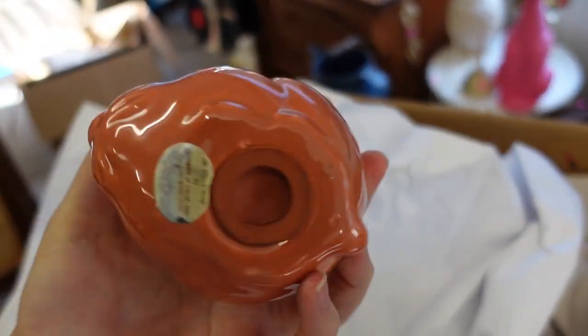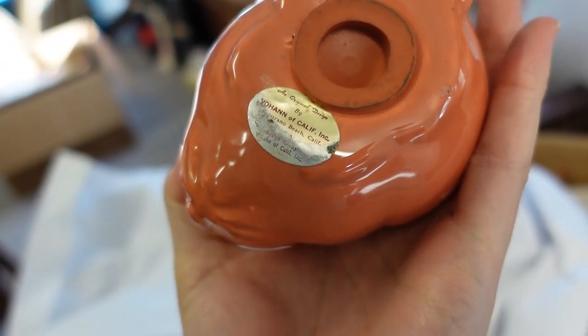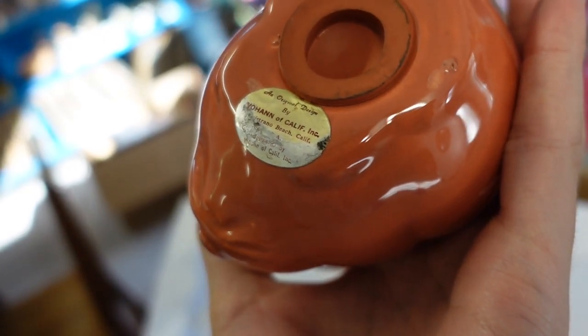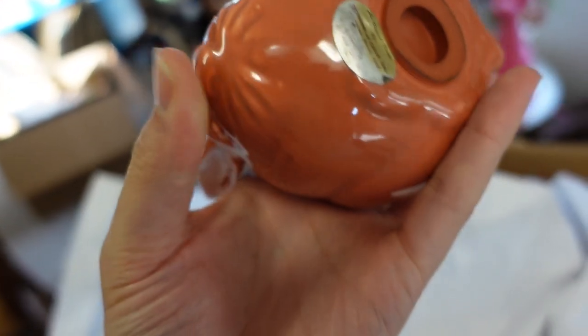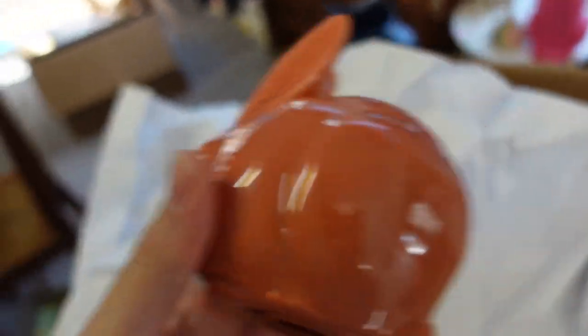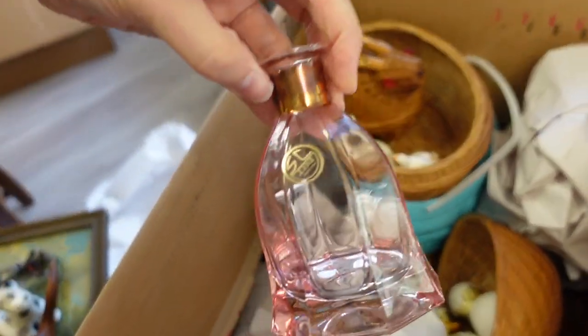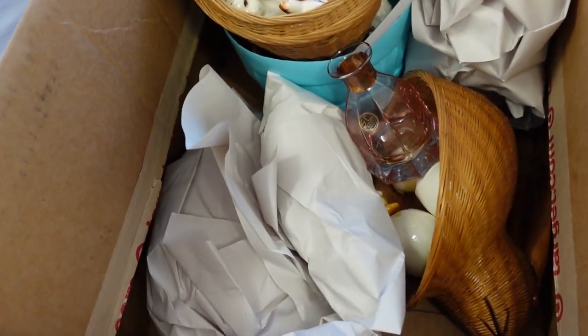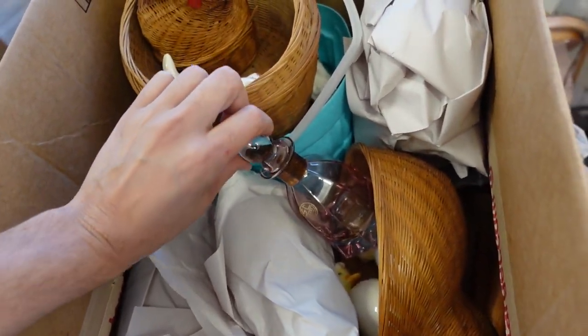There are three boxes all from this subscriber pick. There's a Vohan of California piece — that's another California pottery. A little cotton ball holder, those are fun. And here's a perfume piece from SC Line Italy — the top of it is right here.